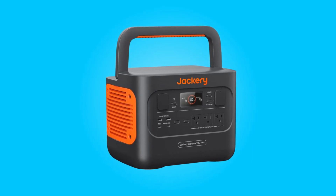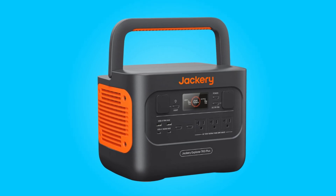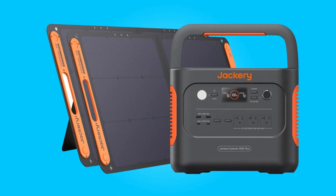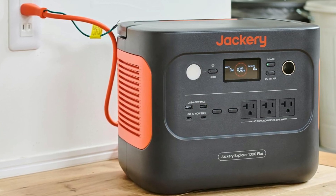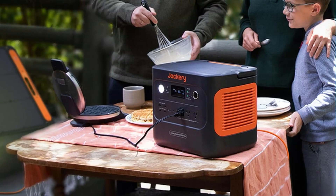Introducing the Jackery Explorer 700 Plus Portable Power Station, a cutting-edge solution that redefines portable power. With its remarkable capacity, rapid charging capabilities, sustainable energy options, and robust safety features, this portable power station is poised to revolutionize your outdoor adventures and home power needs.